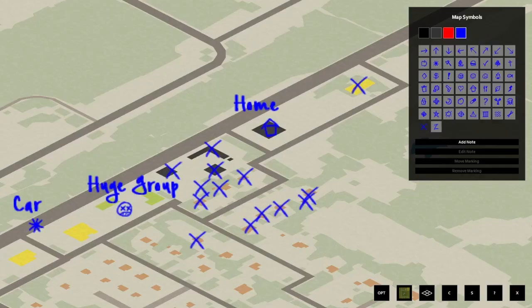This one is very simple but a lot of people don't do it — marking your map is very essential. Always carry a pen with you so you can mark down any houses you've looted and know where everything key to you is located.